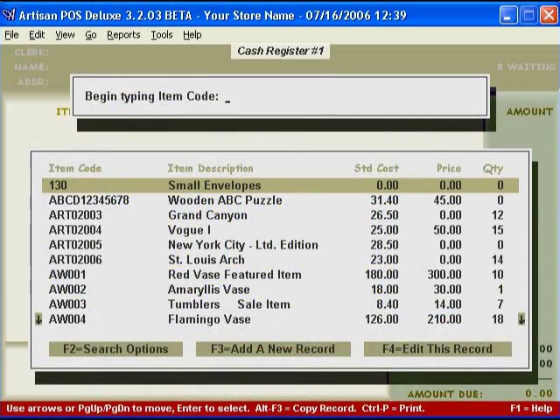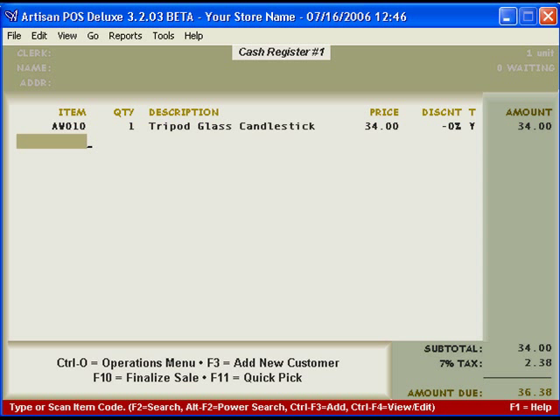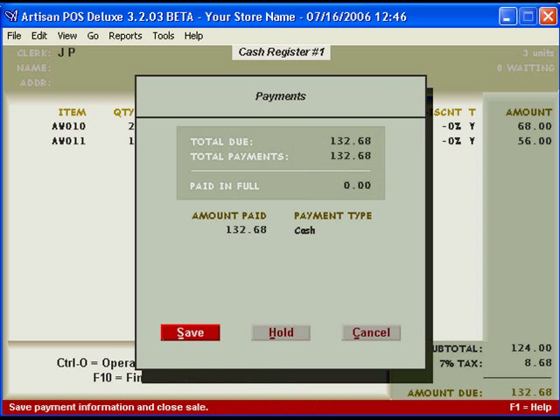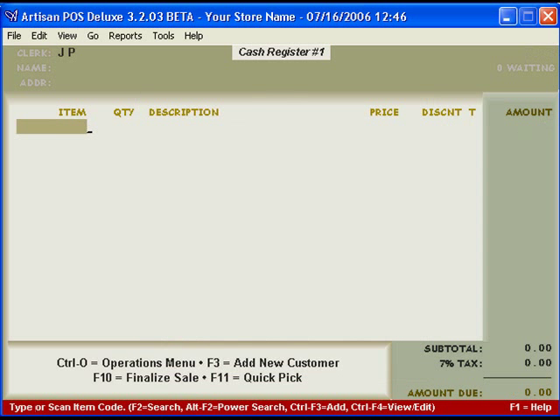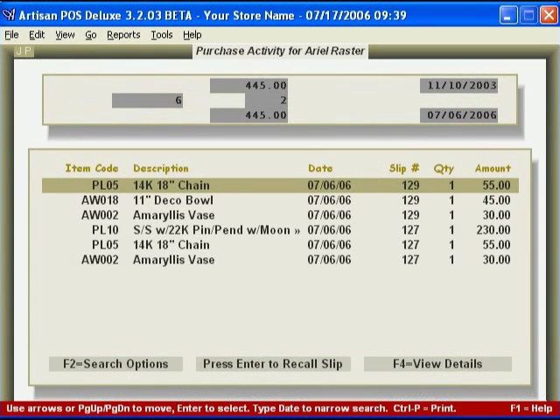Of course, if you have it, you'll want to sell it. You'll want to sell it fast, but you also want to keep track of things. Artisan's strength lies in easy ability. The cash register allows you to quickly enter simple or complex transactions easily without interfering in the sales process. In fact, Artisan actually enhances the sales process by helping you learn more and keep up with more about your customers. All this at your fingertips, right from the register.